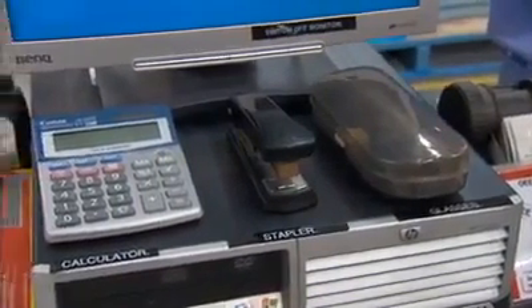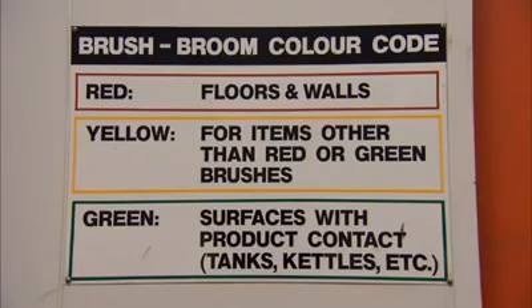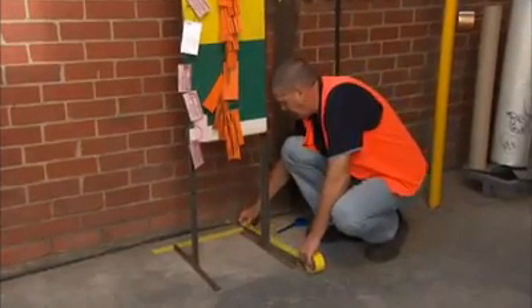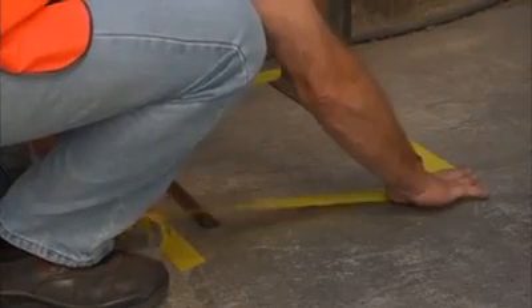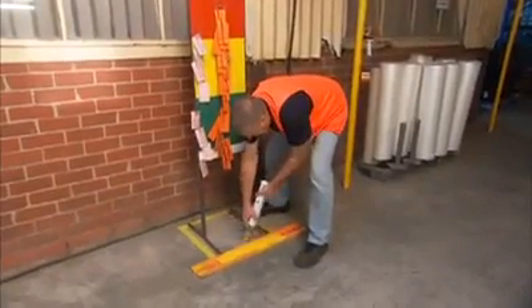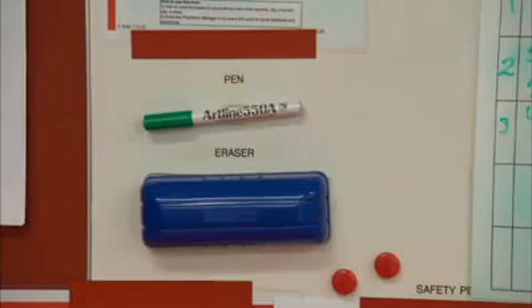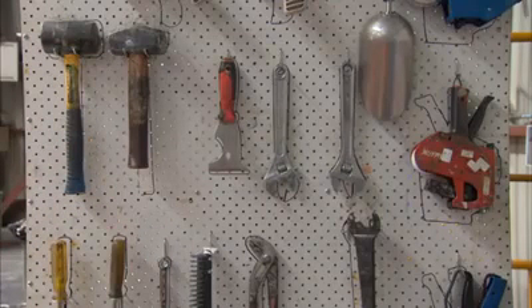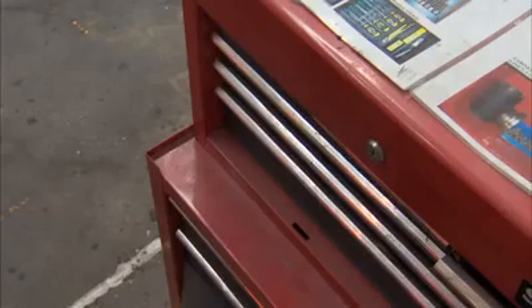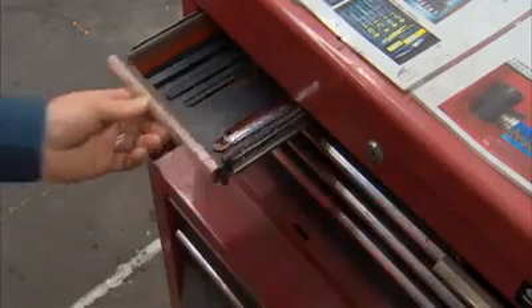Mark and label items, or colour code them so people know where they belong. Mark and label locations to show where items belong. You might need a few tries to find the best locations - you can use tape, cardboard, chalk or masking tape to start. When you've made your final decision, mark the areas with something more permanent like paint. Everything should have a home and everything should be in its place. Each time you finish using an item, put it back immediately. Regularly check that every item is where it should be as part of your work routine.